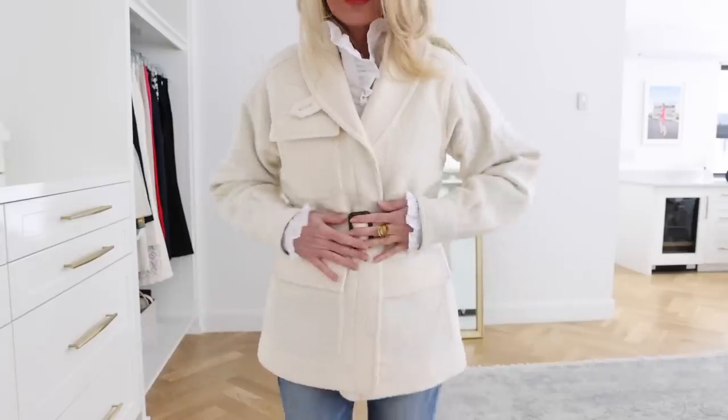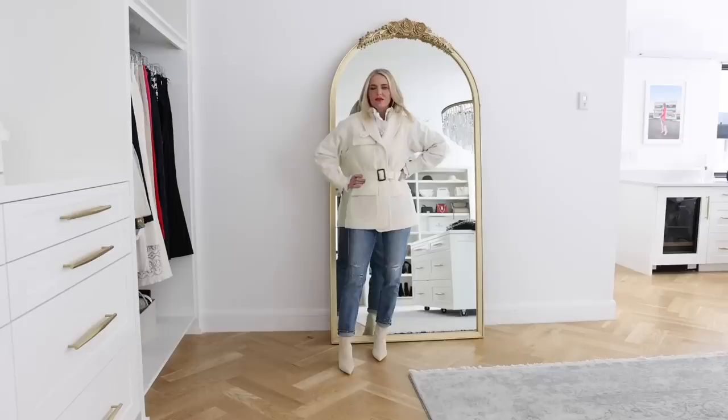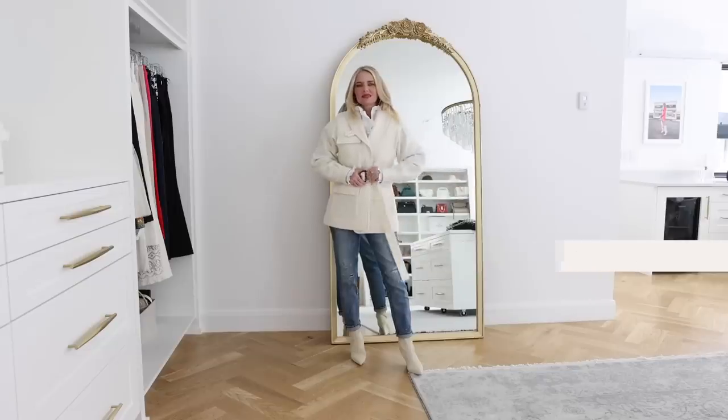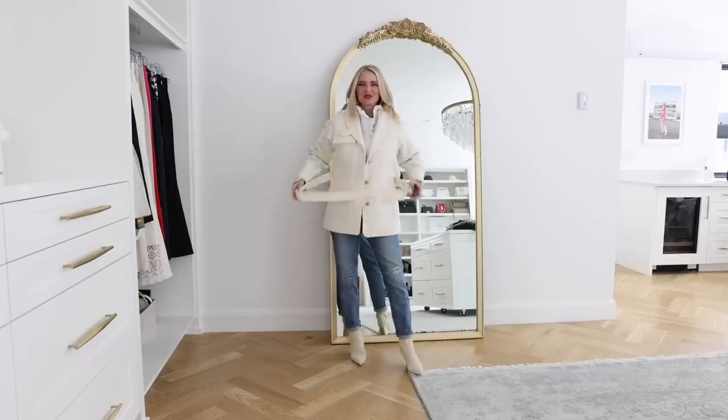Speaking of the boucle jacket, that is actually essential number three — a jacket for spring. You need a really versatile, beautiful jacket or coat for spring. On my basics list I have a trench coat, but here's an example of something that could really fit seamlessly into your wardrobe while being a little bit different, special, and unexpected. This one is called the Finola Boucle Cargo Jacket in cream white. You can belt this cargo jacket, which is a really cool look.